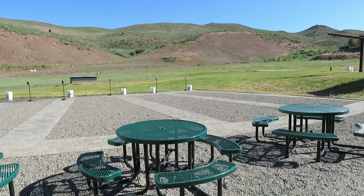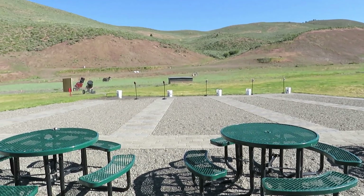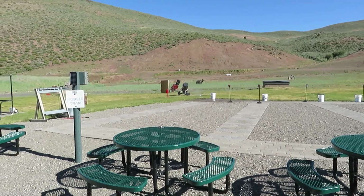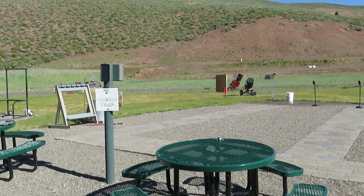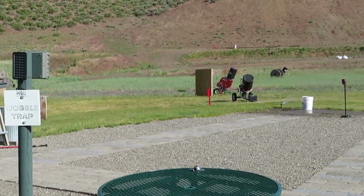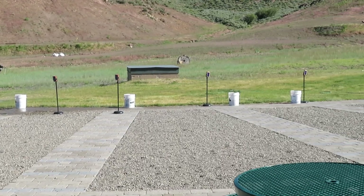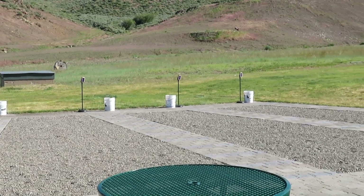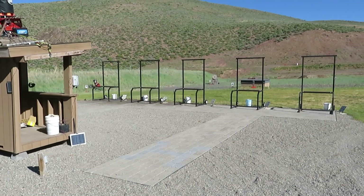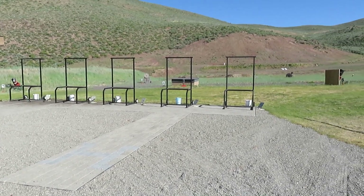Here is the wobble trap stand. And here is the five-stand shotgun setup.